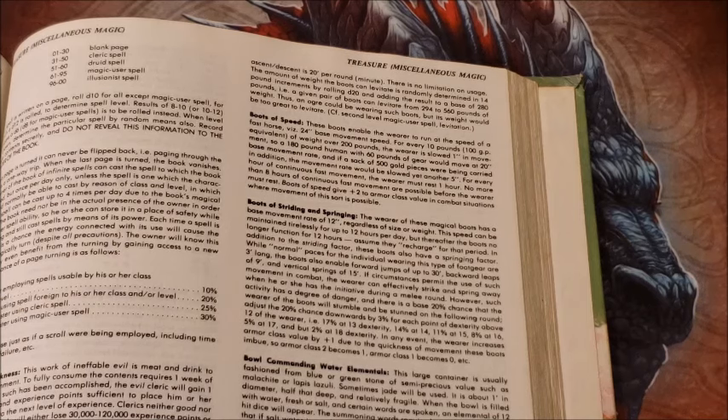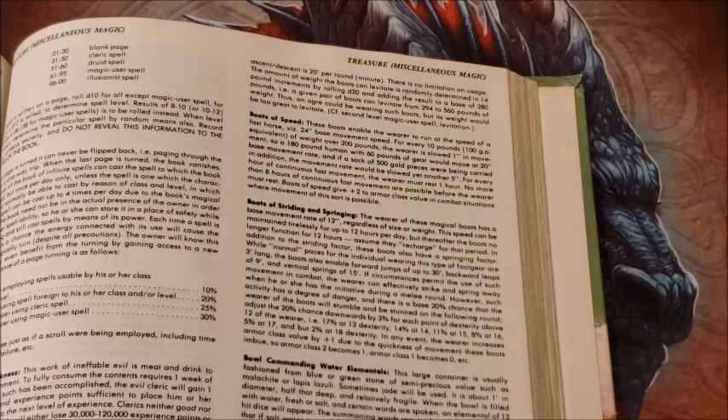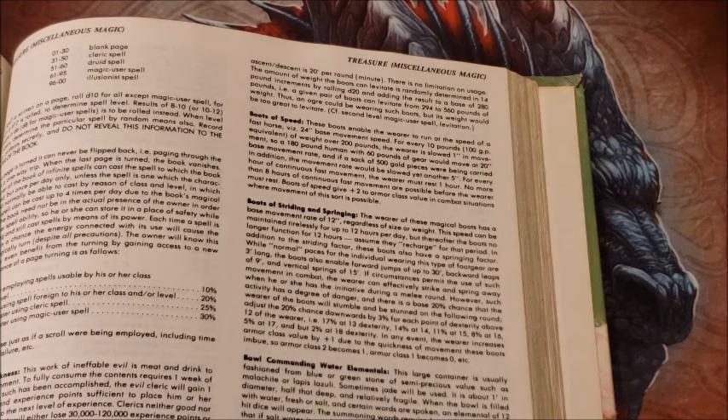Regarding extra weight, I've actually had very large half-ogre type fighters get these boots, and we calculated it out that they could only go about 19 inch movement rate — 190 feet or so, depending on their size.